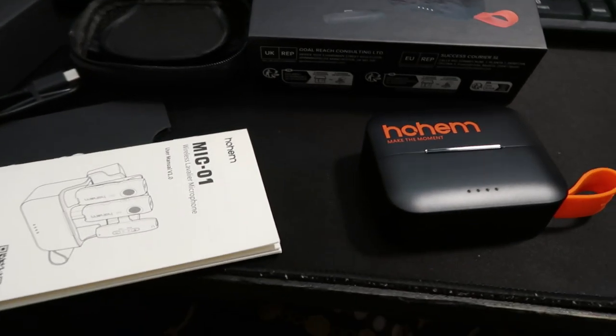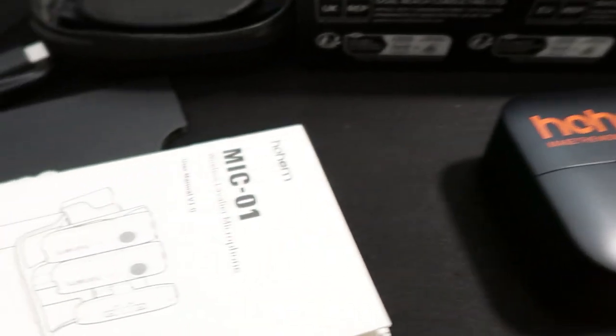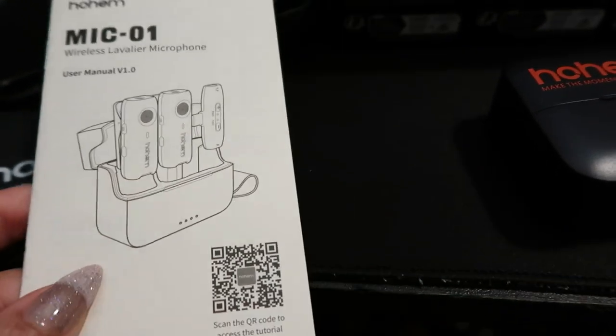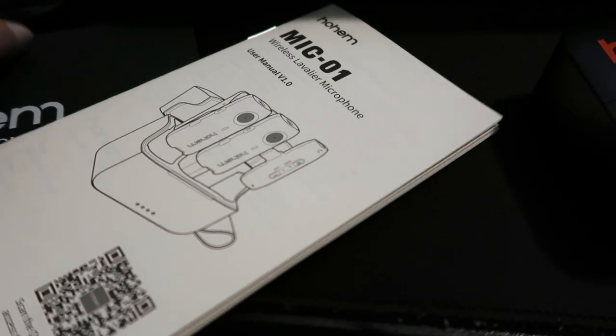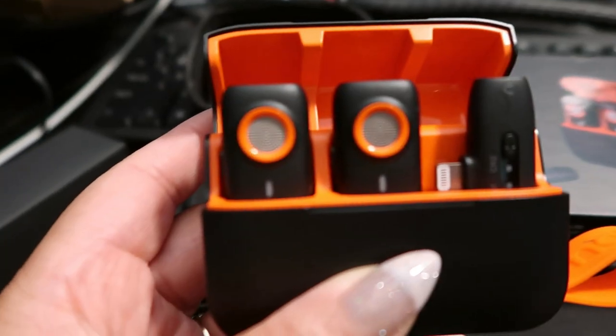Let me introduce you to the Home Mic 01 Wireless Lavalier Microphone. This little gem is a complete game changer — it's super easy to use. Just plug the receiver into your iPhone's lightning port and boom, you're all set. No more fussing around with Bluetooth connections, just plug and play, literally.